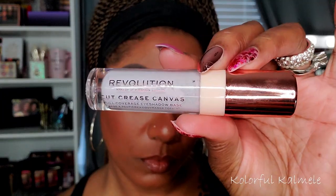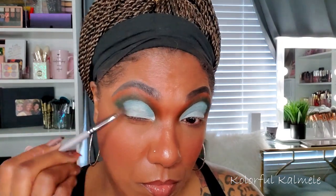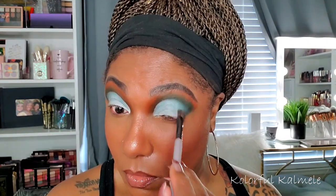Now that I have those shadows down, I'm going in with my Revolution Cut Crease Canvas. I'm basically doing like a three-quarter cut, almost a full cut, and I'm just kind of tapping out the edge so that it's kind of blurred out and not so harsh. Now I'm going back into that dark brown shade Blog Life and just gently tapping that in the outer corner — I don't want to put down too much because I don't want it to be too dark, but I do want that color to deepen that outer corner.